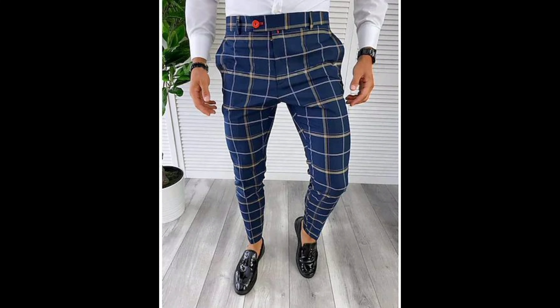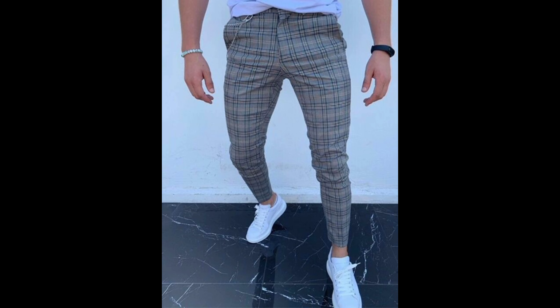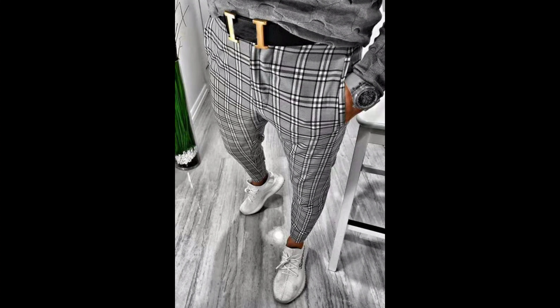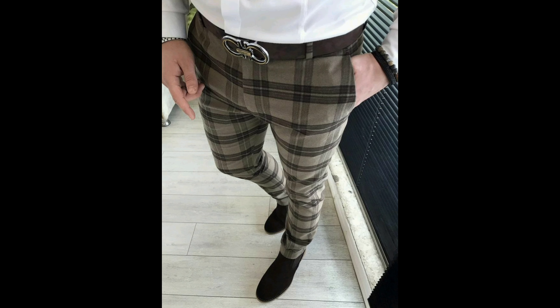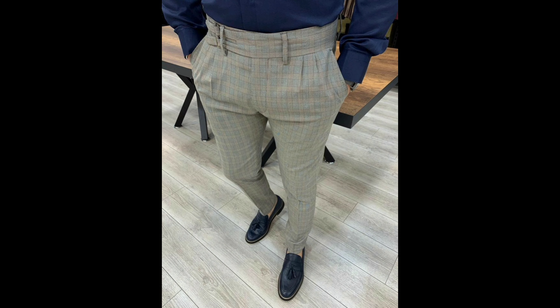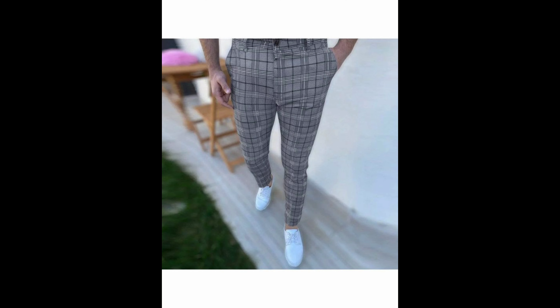Unlocking the secrets of effortlessly incorporating checked patterns into your everyday or formal look — these trousers are more than just fabric. They are a canvas of self-expression, a symbol of boldness, and an odyssey of classic fashion that never goes out of style. Get ready to be inspired as together we navigate the world of men's check trousers.